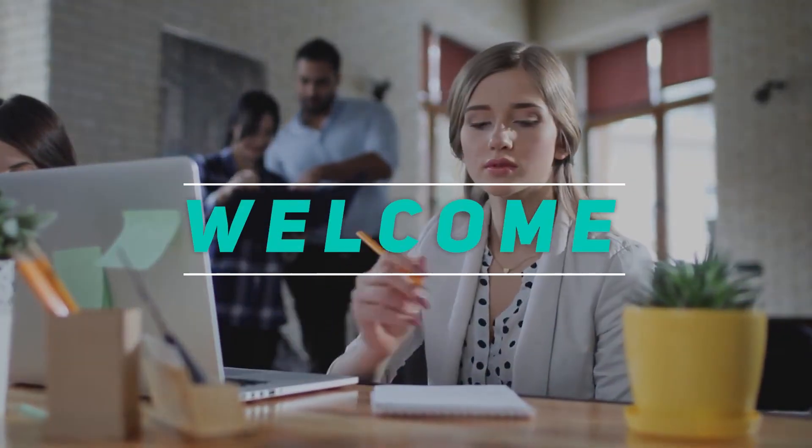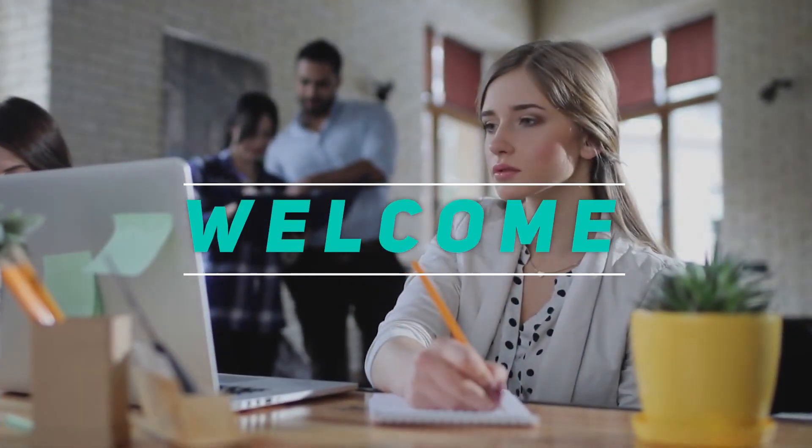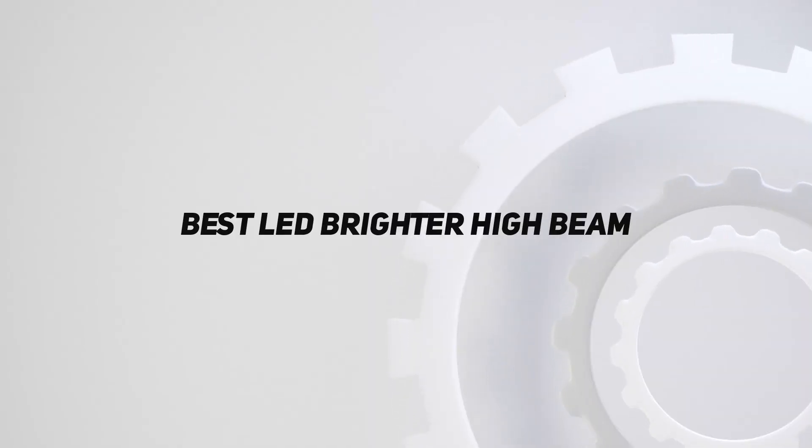Hey, welcome back to my channel. In this video, I'm gonna talk about the top 5 best LED brighter high beam.